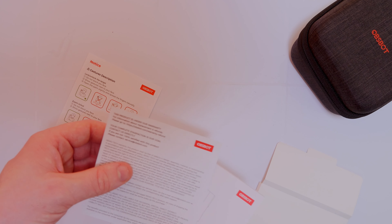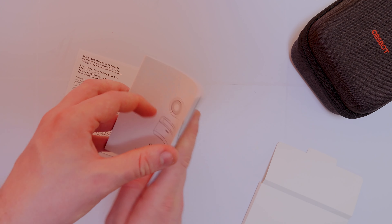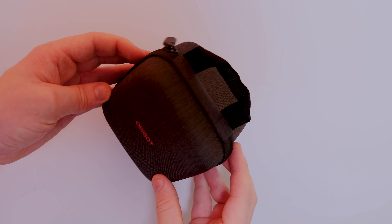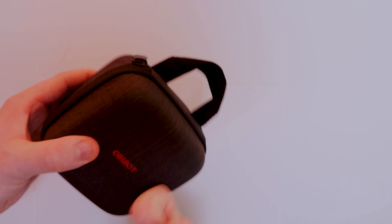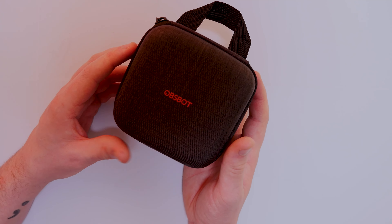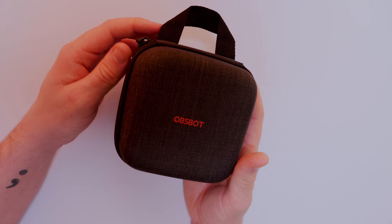Inside we have the documentation — a little guide with gesture descriptions, a warranty card, and the user manual which tells you everything about the operation of the camera. I have to admit I'm already very impressed by how professional this is. The case itself has a handle and is a solid hard-back bag, so if you do take this away with you, you're not going to have to worry about the camera getting damaged.